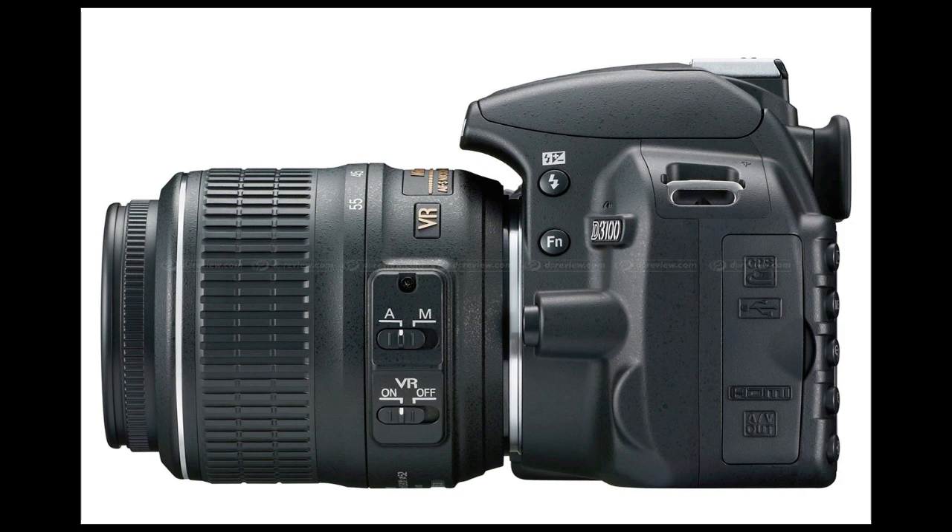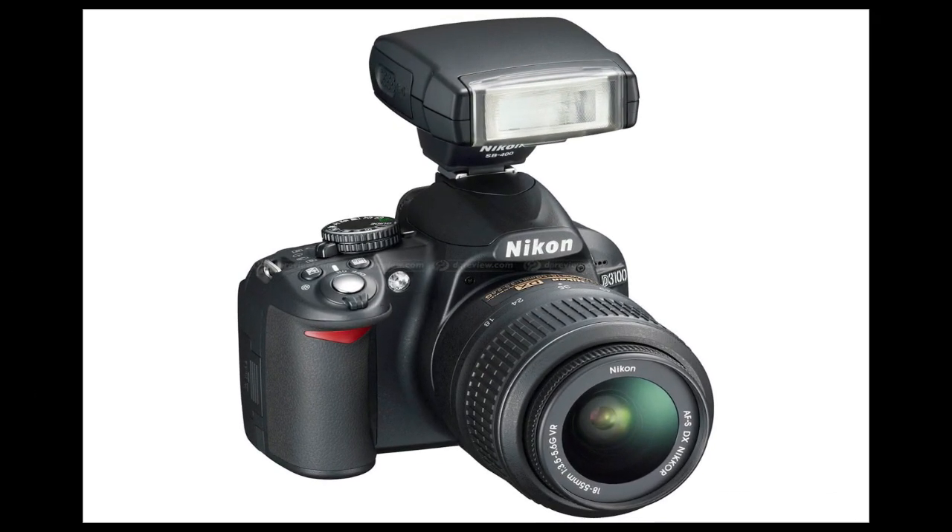It might become a bit grainy but it's good as an option anyway. The camera itself will ship with Nikon's 18-55 VR lens and in a kit it will be $699 US.